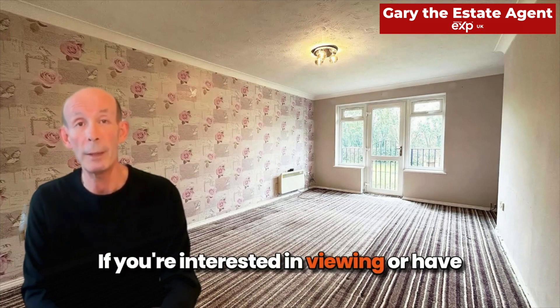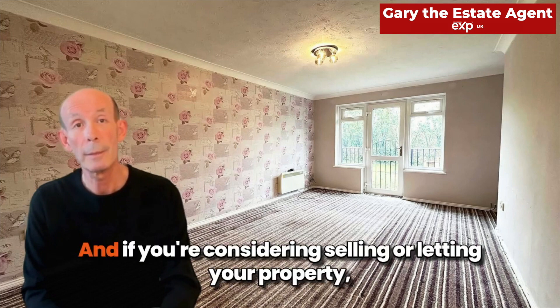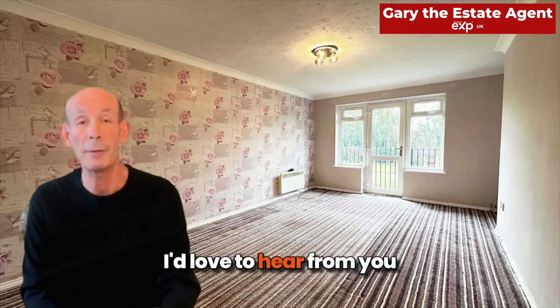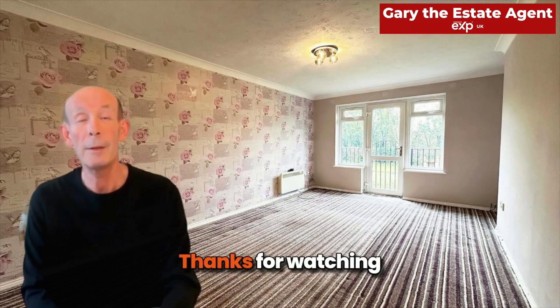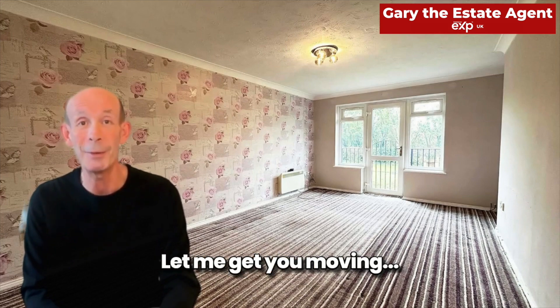If you're interested in viewing or have any questions please let me know, and if you're considering selling or letting your property get in touch with me. I'd love to hear from you. Thanks for watching, I'm Gary the Estate Agent. Let me get you moving.